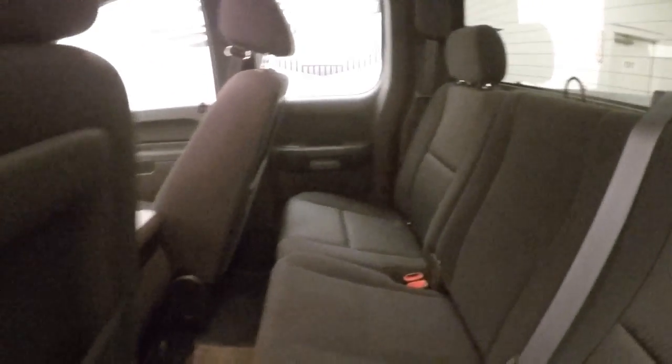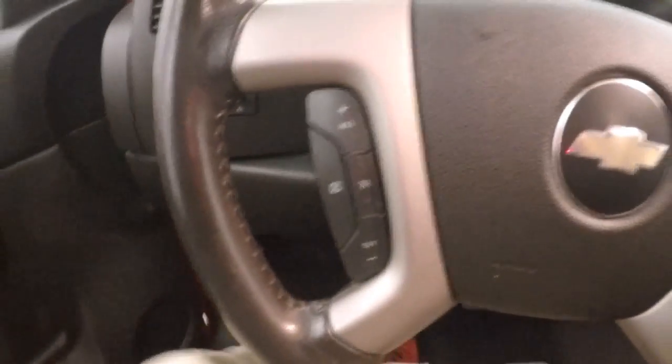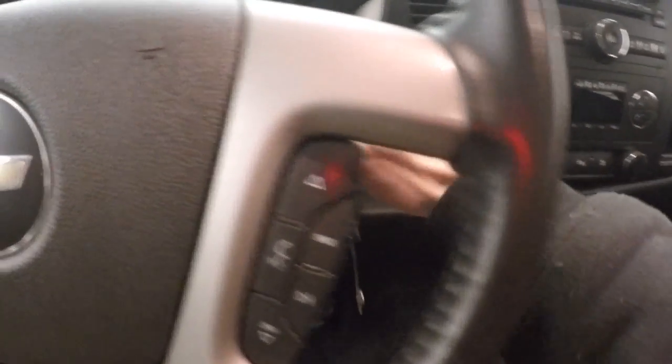Nice interior with a good amount of space in the back for passengers. Here are your standard controls on the door, power and manual seat. It has cruise control, Bluetooth, and stereo controls on the steering wheel.